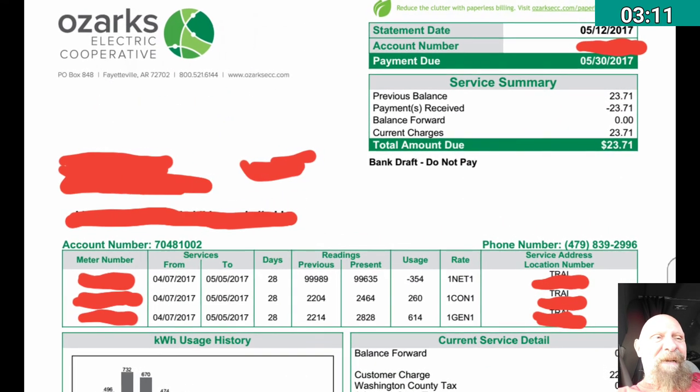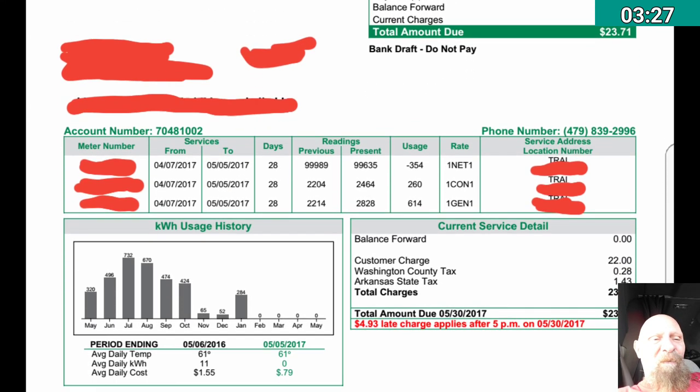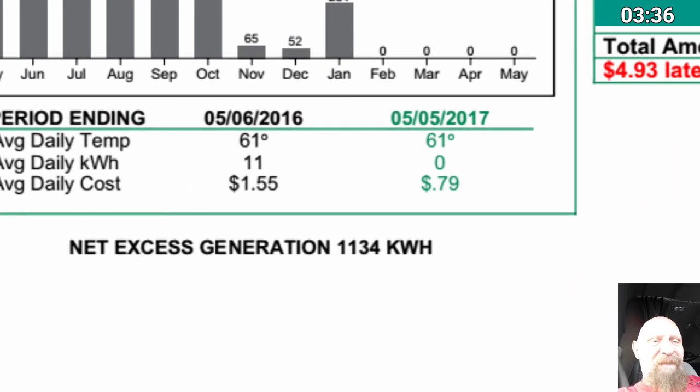It's going to get more interesting once we get into June, July, August, and early September — those should be the most interesting bills, potentially when I start using more than I'm generating and begin drawing on this 1,134 kilowatt hour credit.